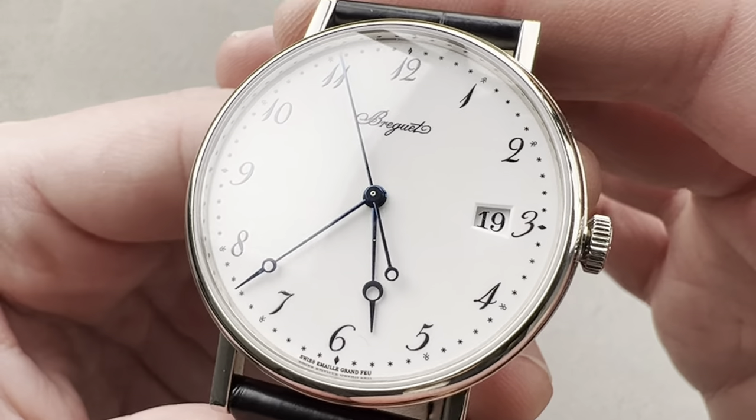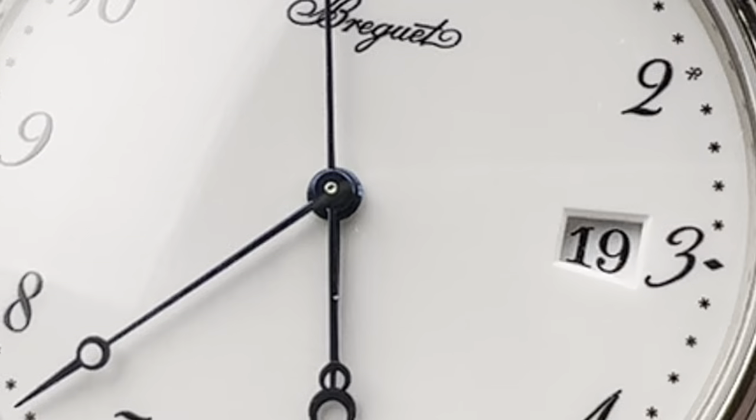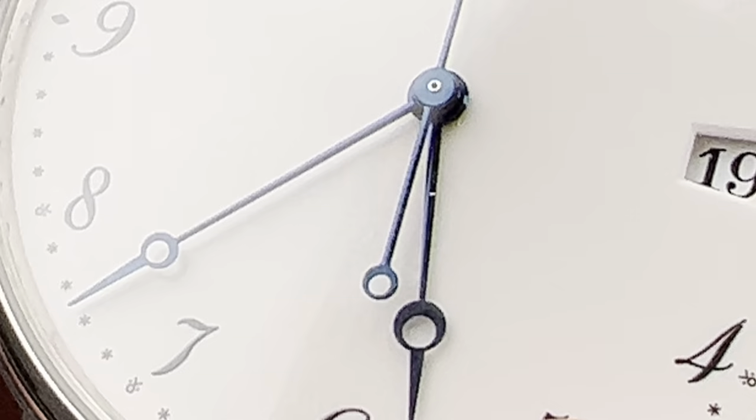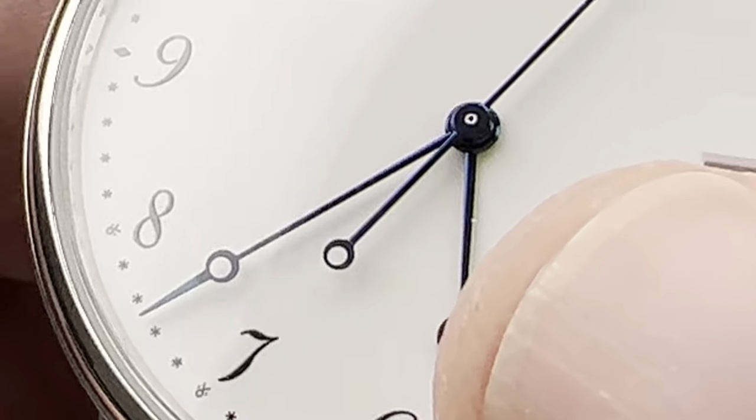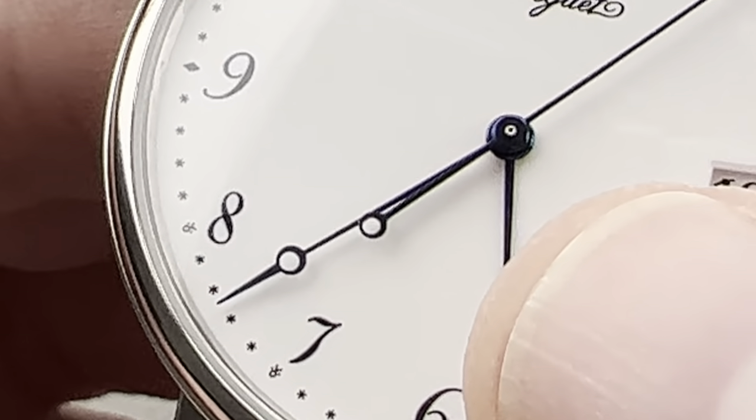On the dial, there is a Breguet secret signature. I'm going to do my best to show you — it's right underneath where the bob of the seconds hand is right now, and it's literally right underneath my thumb.